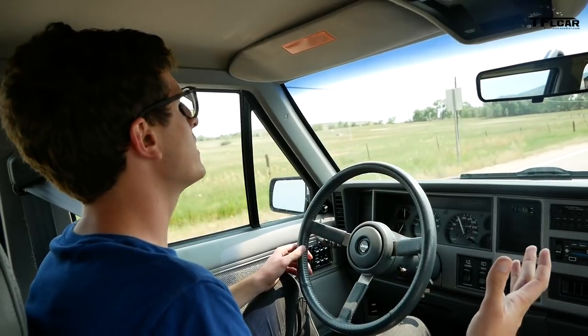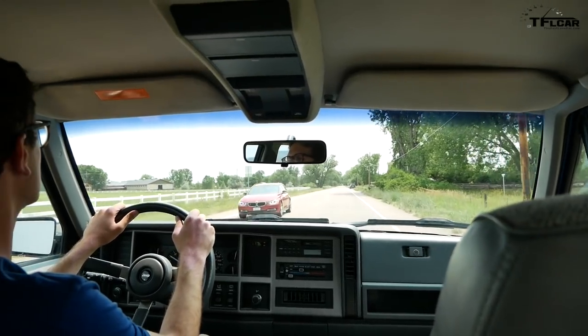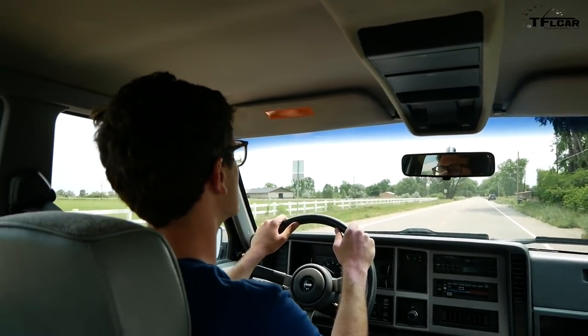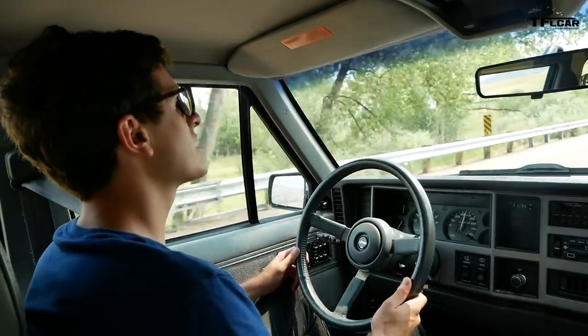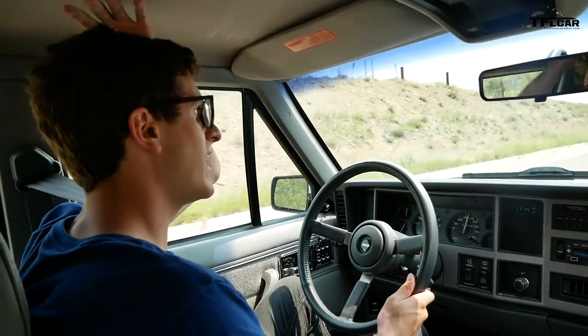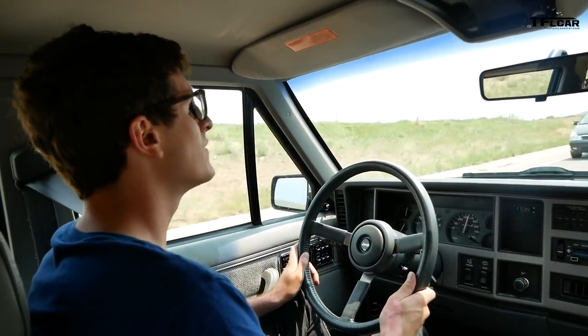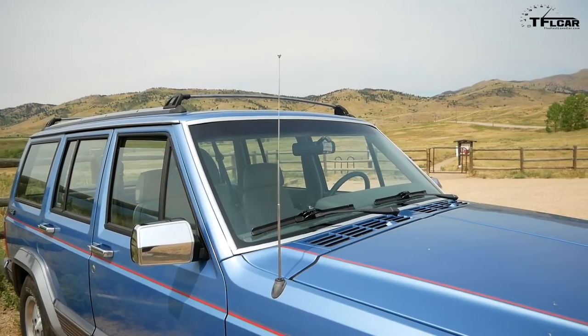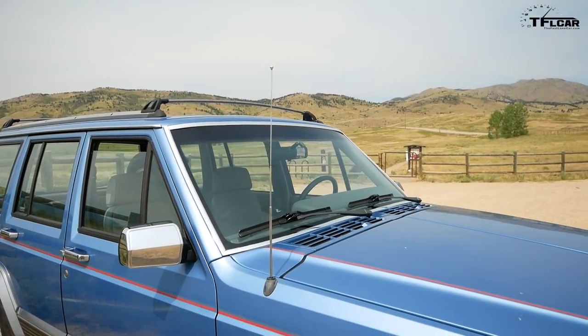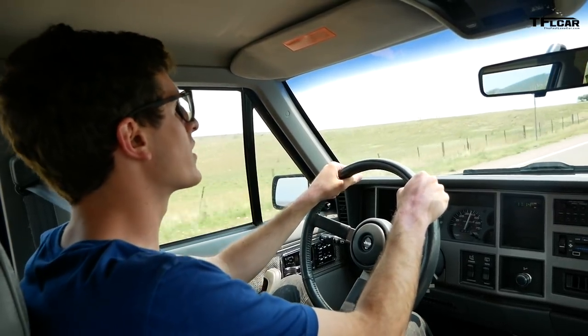The initial impression when driving these older XJs is just how much visibility there is — the windshield is huge and you can easily see out the side windows. The other interesting thing is these Cherokees are small on the outside, but you get in here and there's tons of headroom and legroom both front and back. A great use of space, and I think part of that is due to the boxy design — it really is an effective way of designing a vehicle for maximum cargo capacity.